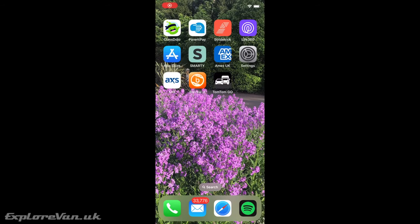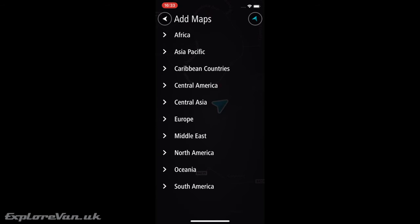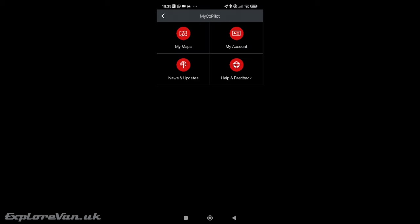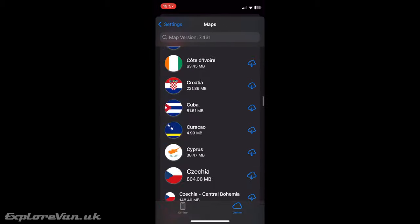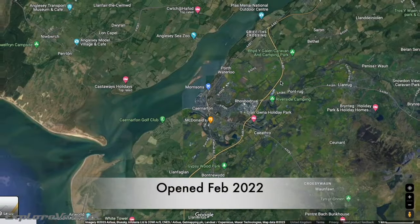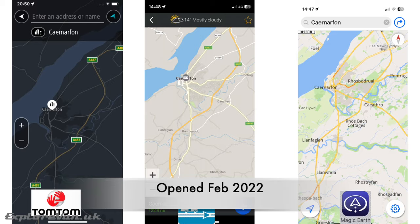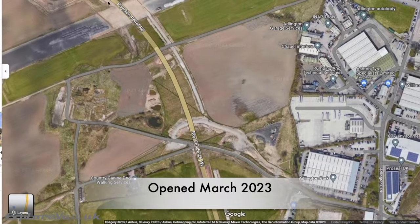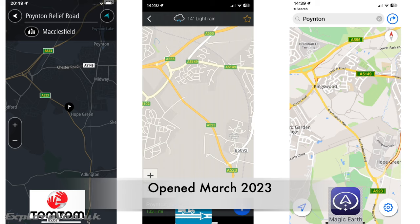Map coverage is important if you plan to use a sat nav widely. TomTom appears to be worldwide, CoPilot covers Europe with worldwide available on the website, and Magic Earth also covers worldwide. Checking map currency, both the Carnarvon Bypass opened in February 2022 and the Pont-et-Relief Road opened in March 2023 are updated and showing correctly on all three apps.